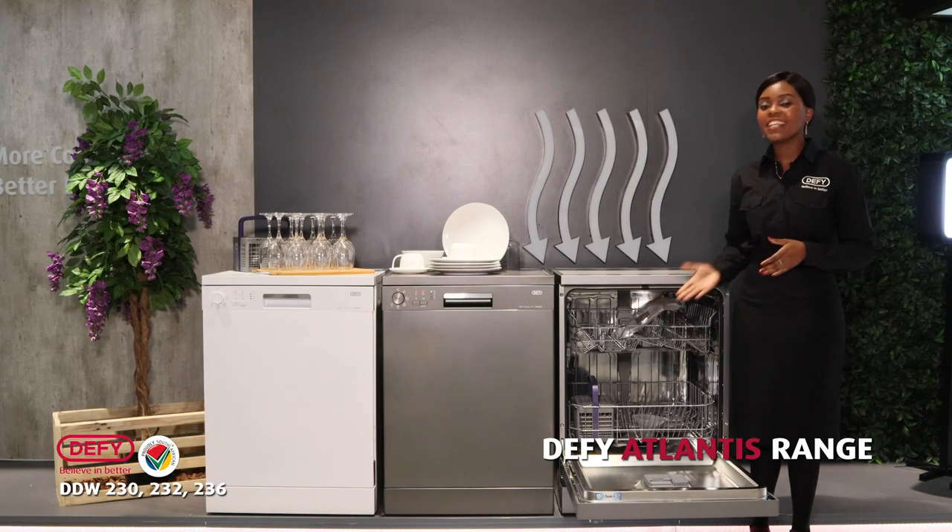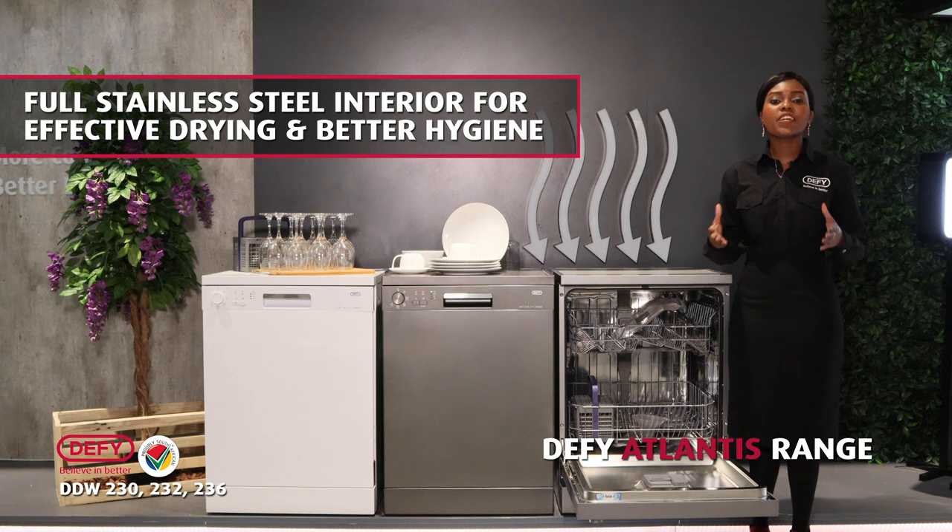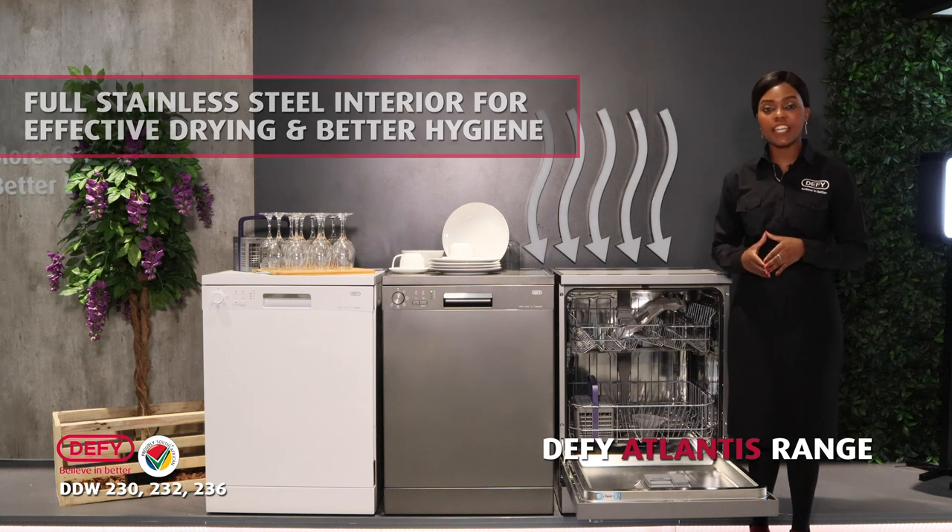A full stainless steel interior retains heat effectively. In this way, it is able to dry your dishes and is more hygienic compared to dishwashers with a plastic bottom interior.